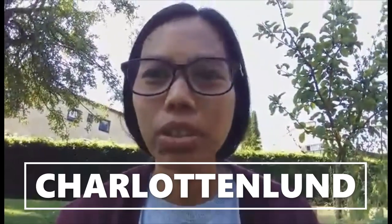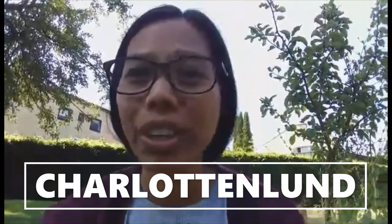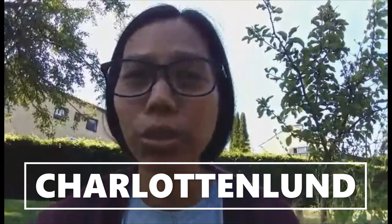Hi guys, welcome back again to my channel. Today I'm going to show you the apple plantation here in the place where I live in Shalon Lund. So let's go.